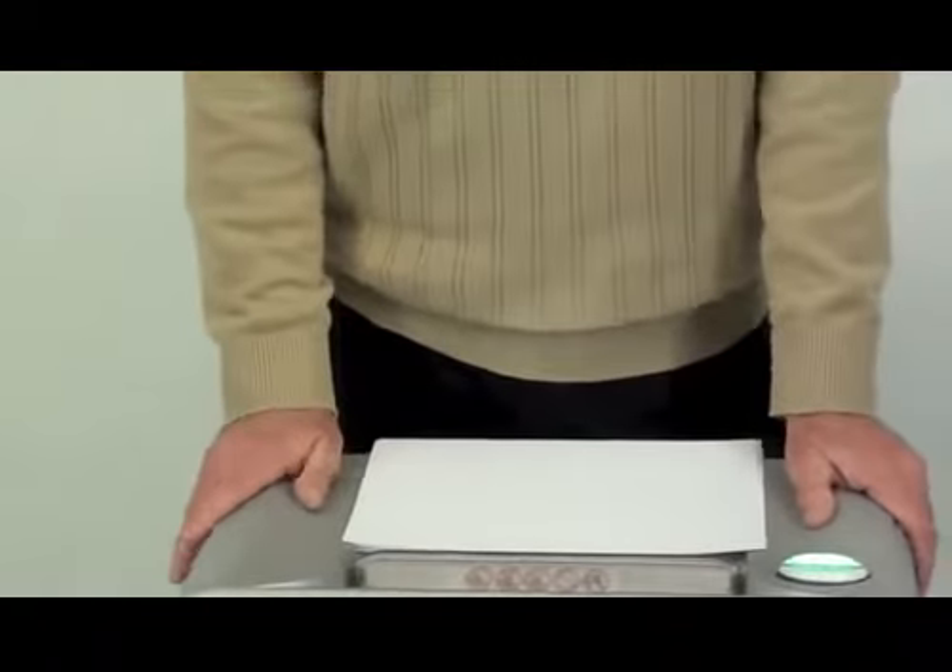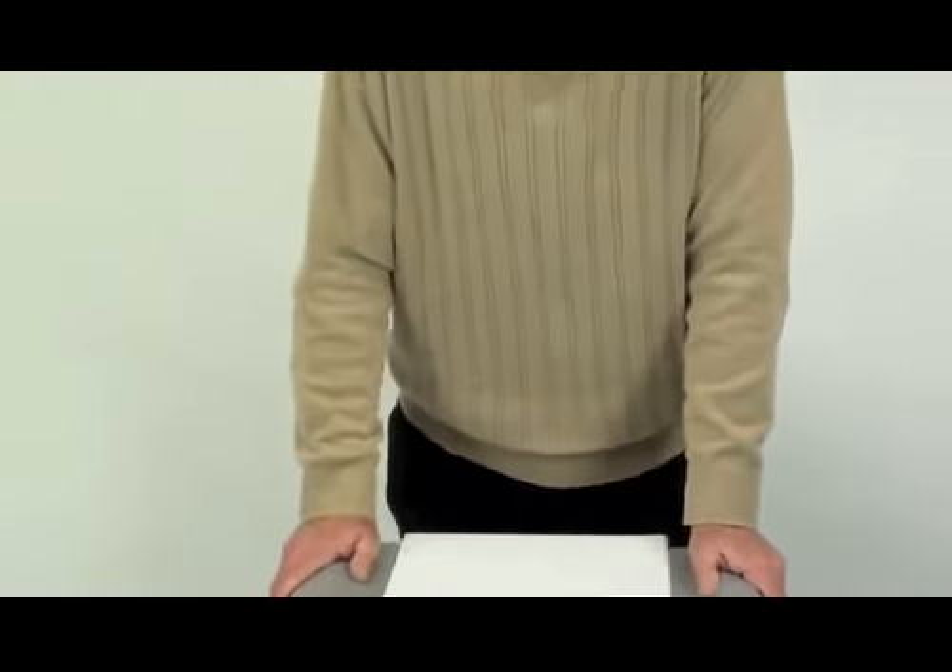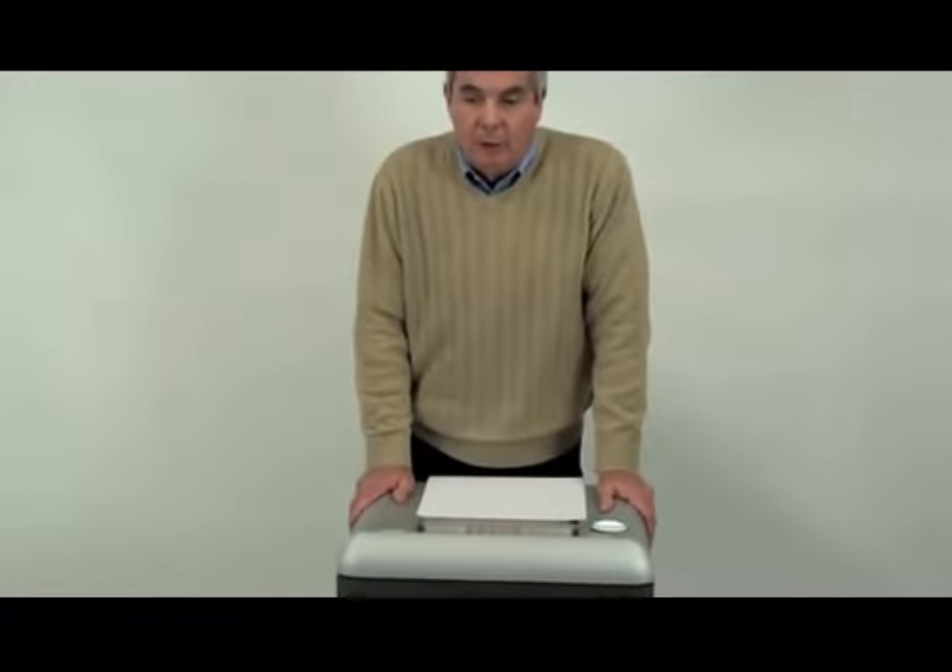It's also equipped with an energy-saving mode, which will turn the machine off after one hour of inactivity. The 2127C Small Office Shredder from Fellowes — the world's toughest shredders.